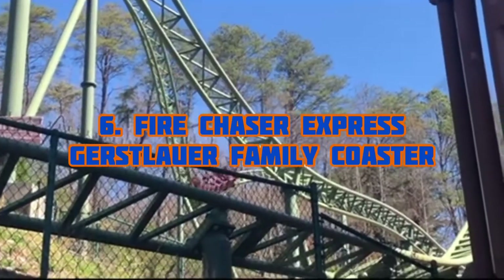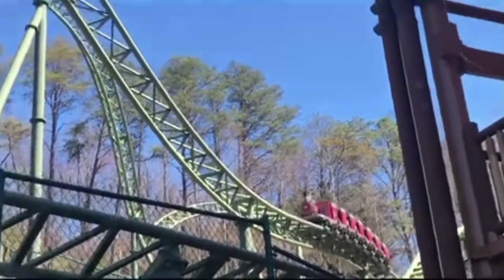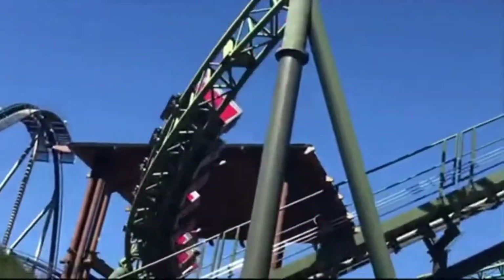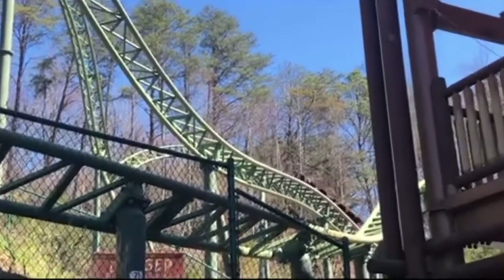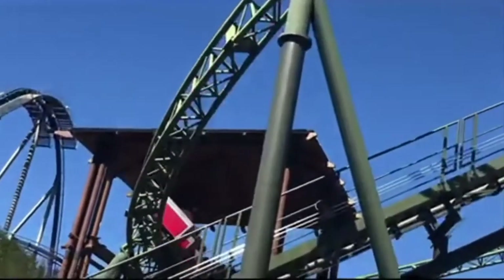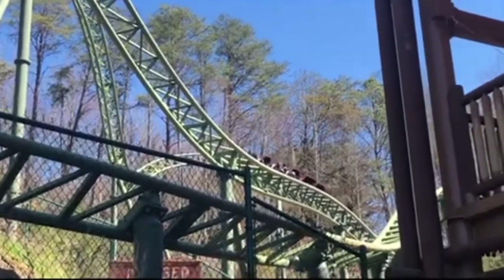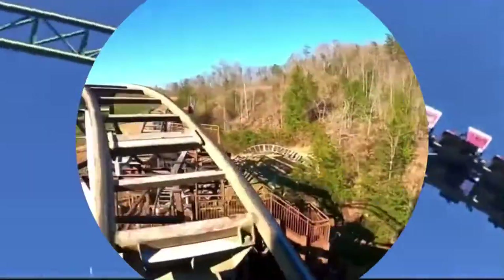Number six is Fire Chaser Express, a Gerstlauer family coaster. This was my first ever coaster by Gerstlauer, and I honestly thought it takes the cake for the best family coaster of all time. I love this coaster so much. Even though it doesn't crack my top 25, it's still a really good ride for the little kids and a really good family coaster overall.